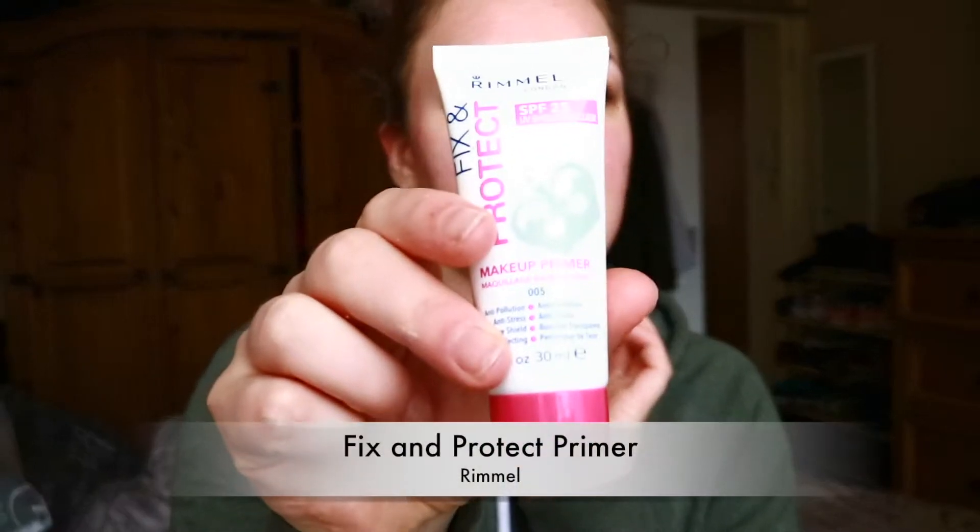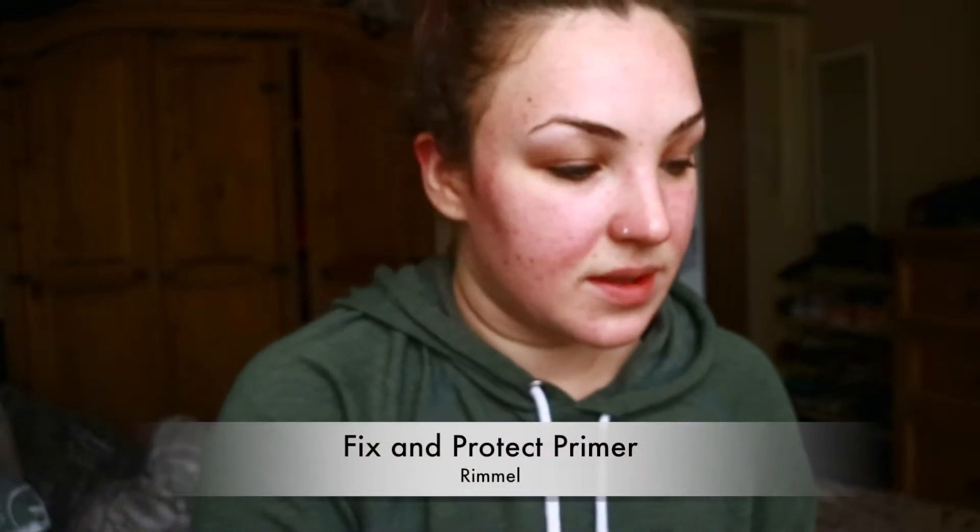I'm just moisturizing and then priming my skin. I bought this recently — this is the Fix and Protect primer from Rimmel. All the YouTubers I watch don't really use a high street or drugstore primer, so I bought two and I'm alternating between them to see if they do anything amazing.